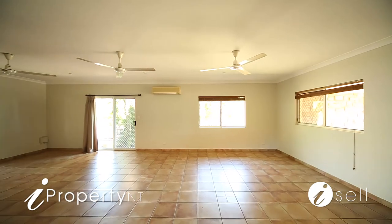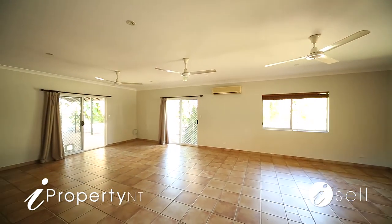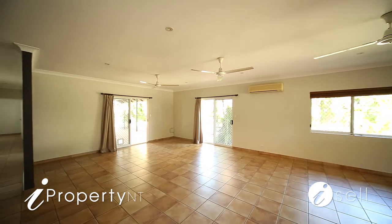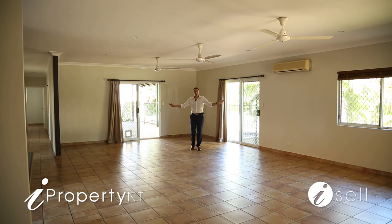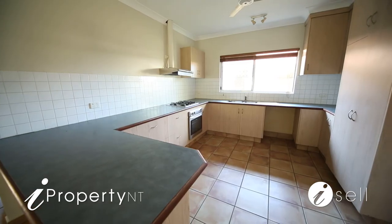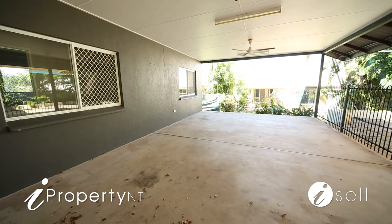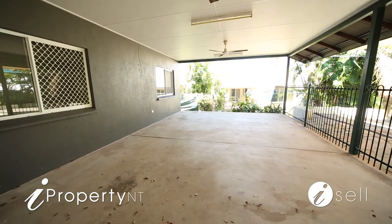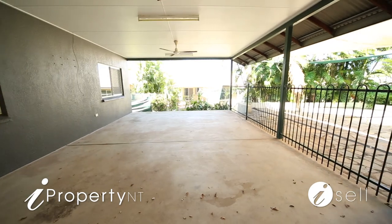Enter into the spacious living room that captures an abundance of natural light through large feature windows that overlook the manicured front lawns and gardens. The oversized open plan living area flows into the adjoining dining area that opens up onto the generous entertainers veranda with shade cover, where you'll entertain family and friends in a stunning poolside setting.